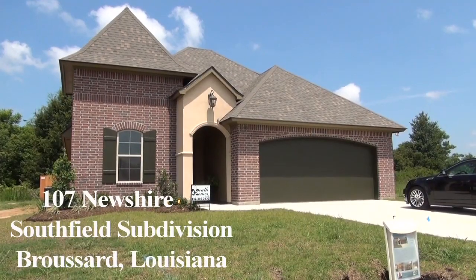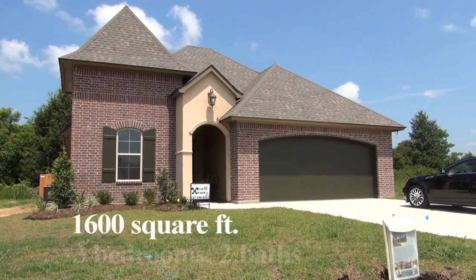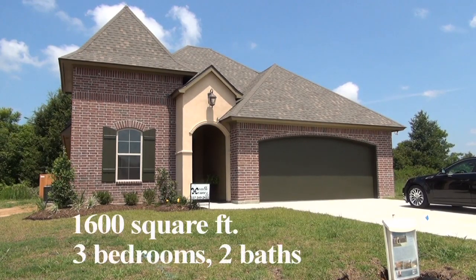Hello, I'm Wendy McCombie, an agent with Coldwell Banker Pelican, and welcome to the new and upcoming subdivision of Southfield at 107 Newshire. This home is 1,600 square feet, 3 bedrooms, 2 baths, with an array of amenities to check out.